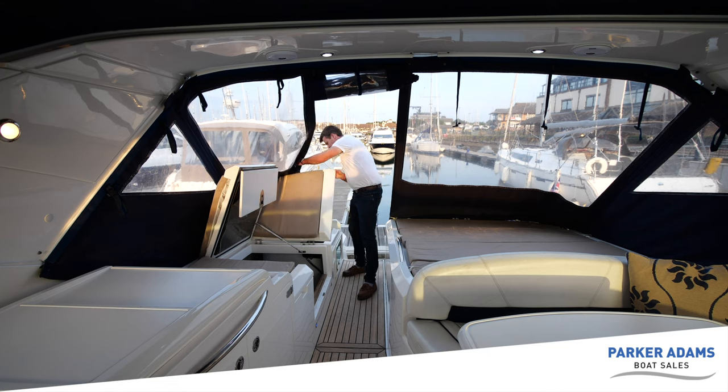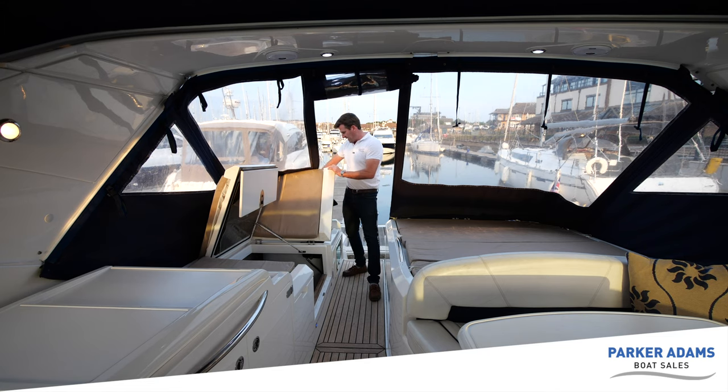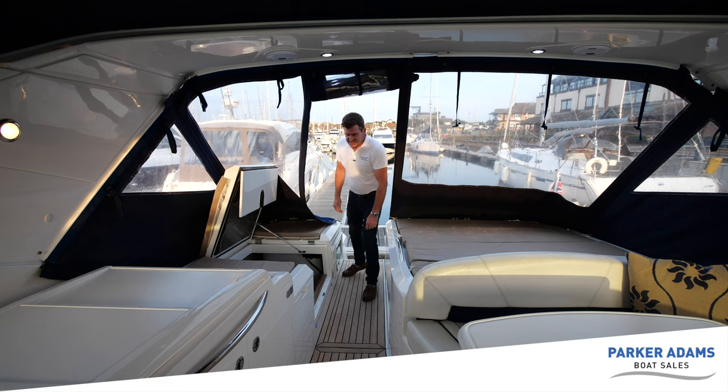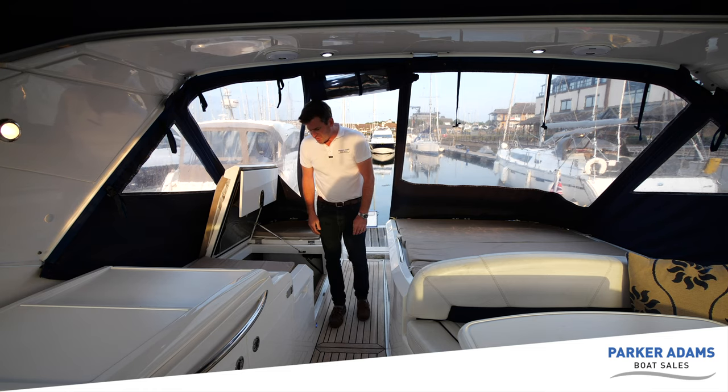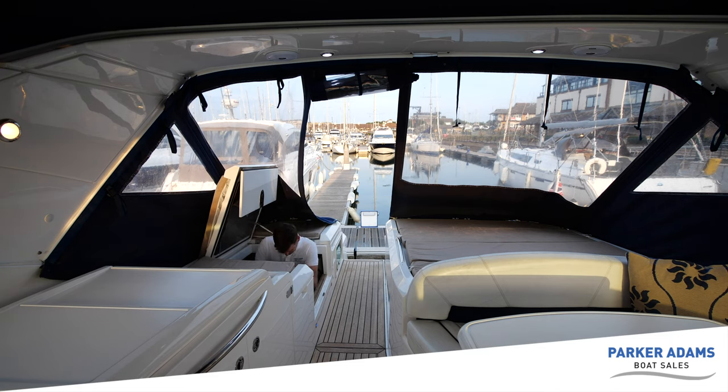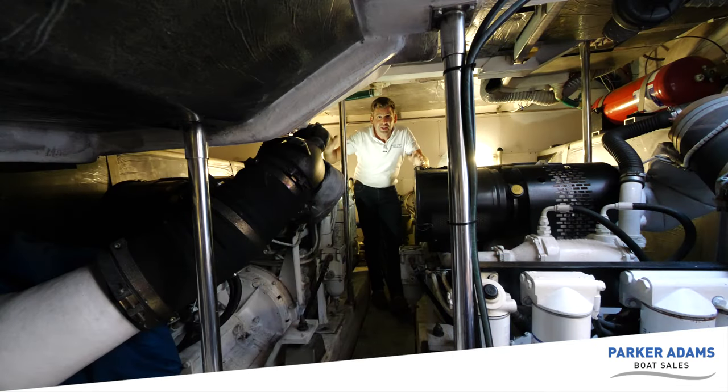There's another storage area under here as well, about the same depth - bottle height - but you can store more bits and pieces in there. It's just full of storage, this boat. I'm going to head down into the engine bay now.